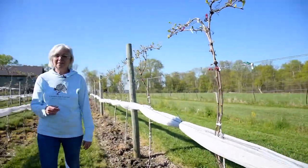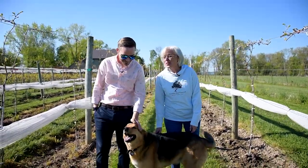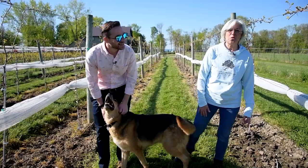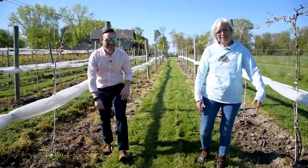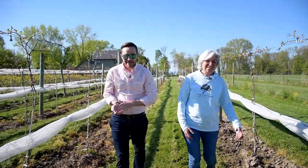Also helping to keep the raccoons away is the Wormuths' dog, Happy. One time he was chasing a squirrel through the vineyard, and between the squirrel and Happy, they knocked a couple of vines off the cordons — but we were able to fix it. He's a leaner and a cuddler too.